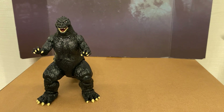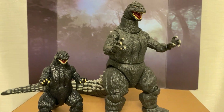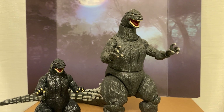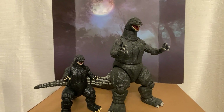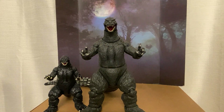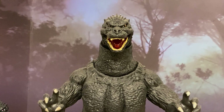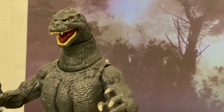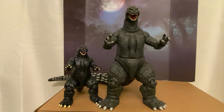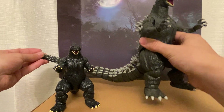Here he is next to Super 7's Ultimates Gojira 1989, and you can see the height difference. I love these damn Super 7 Ultimate Godzilla figures. I think they're super cool. And this is like his little brother. The Ultimates are like a perfect sized, big, chunky, heavy toy.